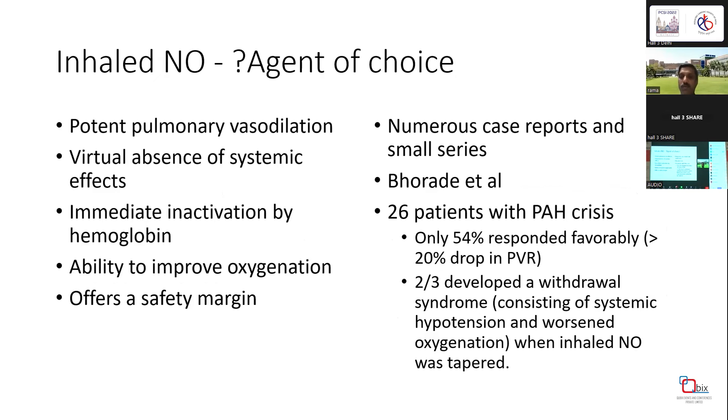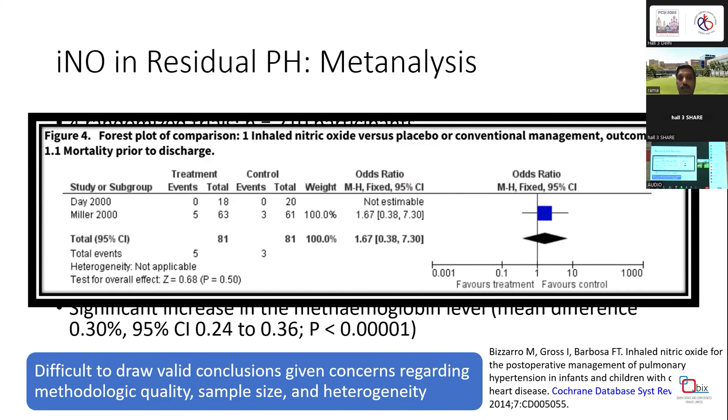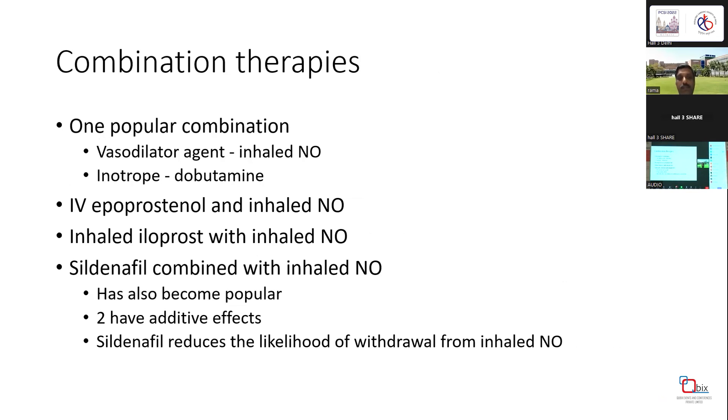There are numerous case reports and small series on inhaled NO. Some series suggest 54% respond favorably with a 20% drop in PVRI. However, one of the most important problems is that two-thirds of patients develop a withdrawal syndrome or rebound worsening when NO is tapered off. A meta-analysis of around 210 studies found it difficult to draw valid conclusions given methodological quality concerns, and none of the studies showed significant differences in clinically important parameters. Combination therapies have been tried — a popular combination being a vasodilatory agent with inhaled NO plus an inotrope like dobutamine, or sildenafil combined with inhaled NO.